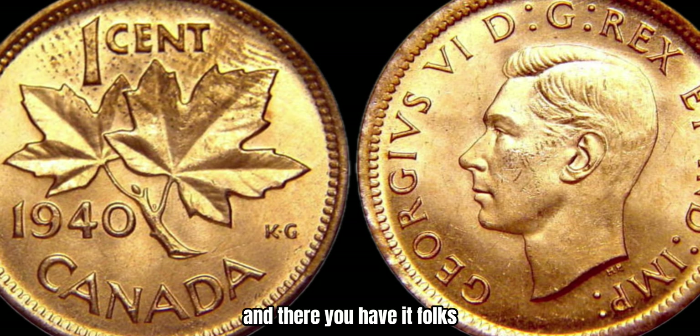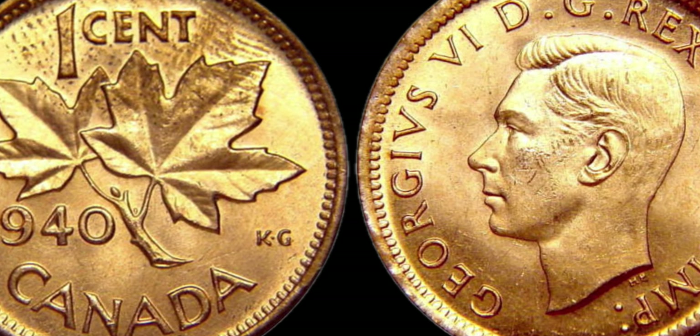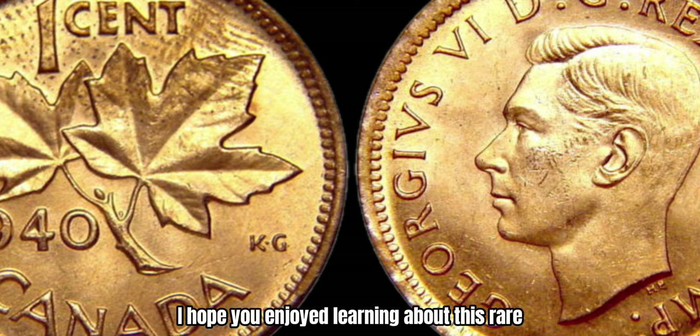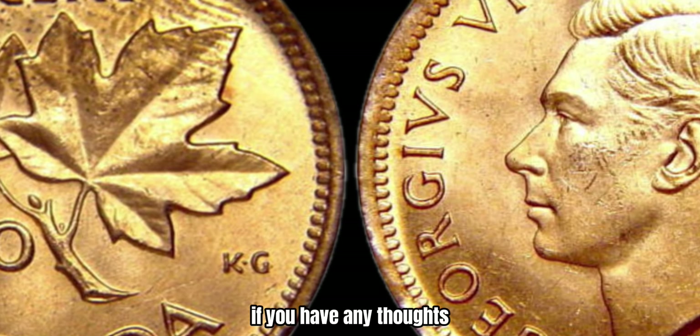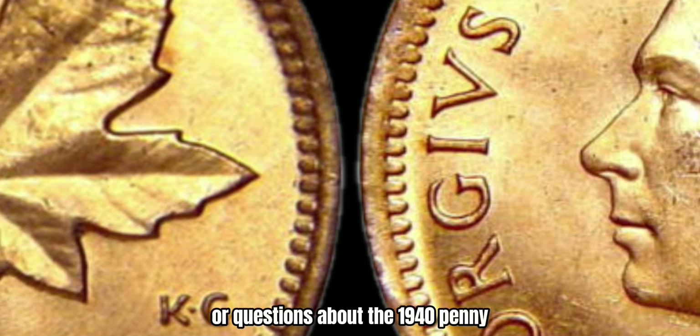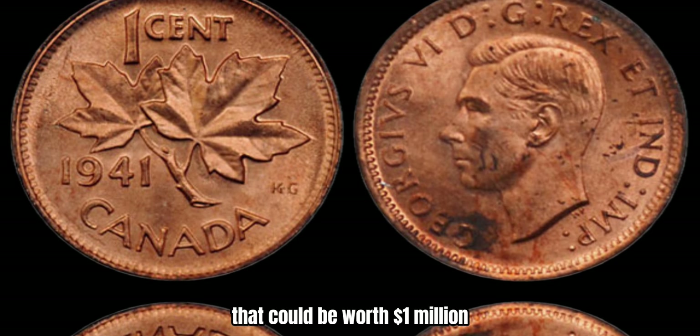And there you have it, folks — a deep dive into the world of the 1940 Canada 1-cent coin worth a million dollars. I hope you enjoyed learning about this rare and valuable piece of Canadian history. If you have any thoughts or questions about the 1940 penny, stay tuned as we now look at the 1941 Canadian 1-cent coin that could also be worth a million dollars.